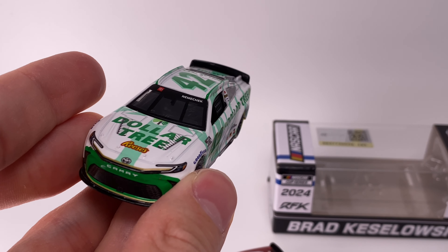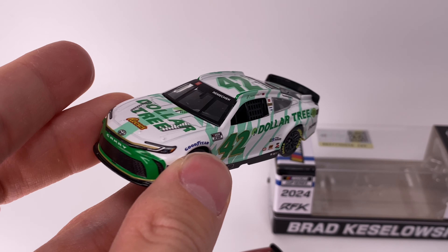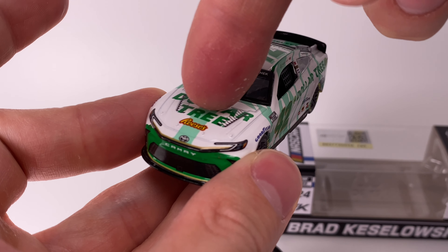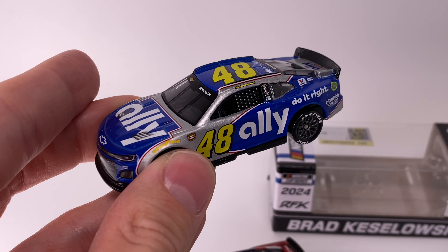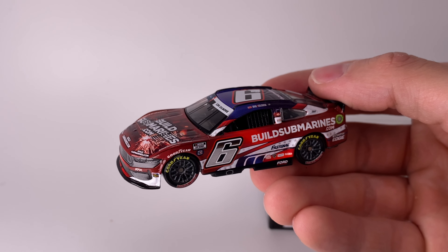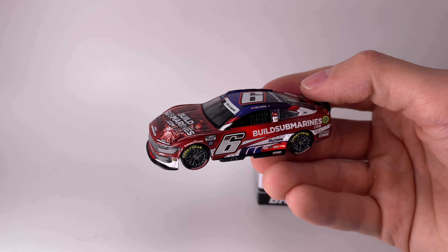Trust me, you're going to like these — some really cool 2024 diecasts. Here is John Hunter Nemechek's Dollar Tree paint scheme, and it's even got Reese's on the hood — so cool. Check out Eric Jones' LMC Family Dollar car with the brand new Toyota mold and a fantastic looking paint scheme. And for Hendrick Motorsports fans, Alex Bowman's Darlington throwback — amazing looking paint scheme. That is all everyone, have a blessed one. Thank y'all for watching Diecast Buffet, see you in the next video.